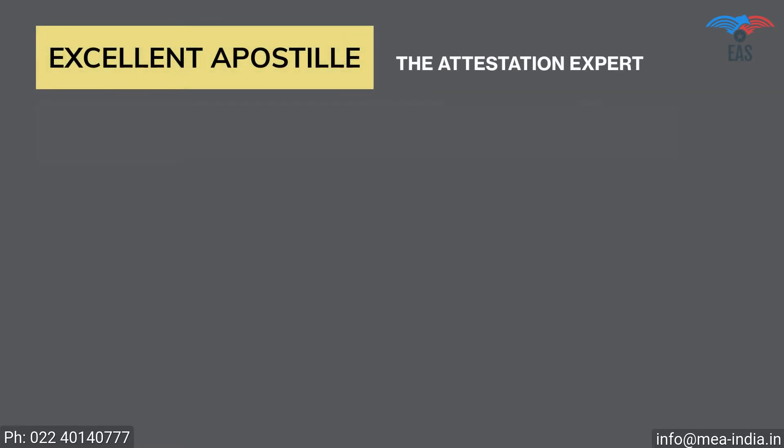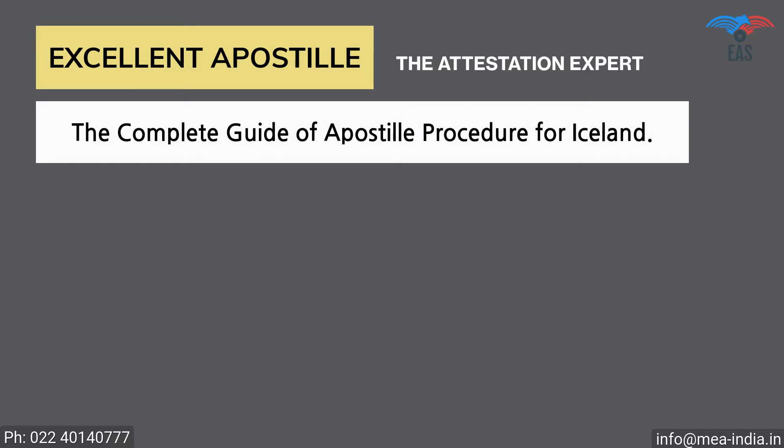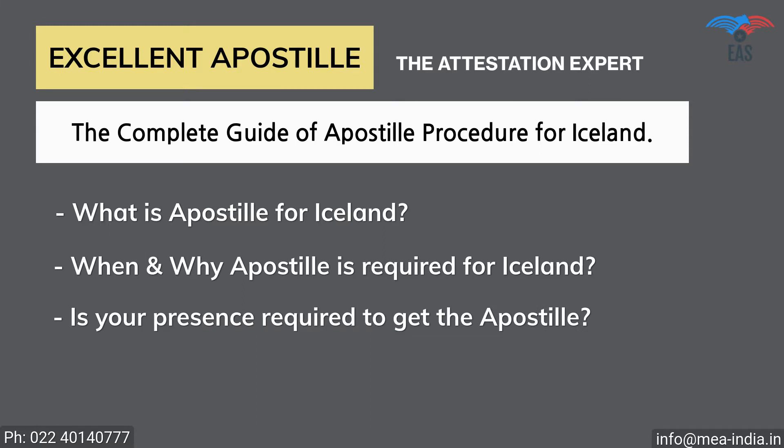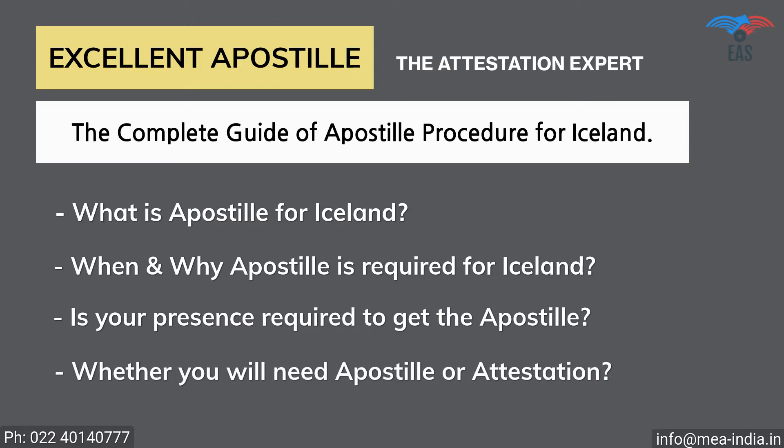Excellent Apostille Services provides you with a complete guide on the apostille procedure for Iceland, covering: what is apostille for Iceland, when and why apostille is required for Iceland, whether your presence is required to get the apostille of the documents, and whether you will need apostille or attestation, with or without translation.